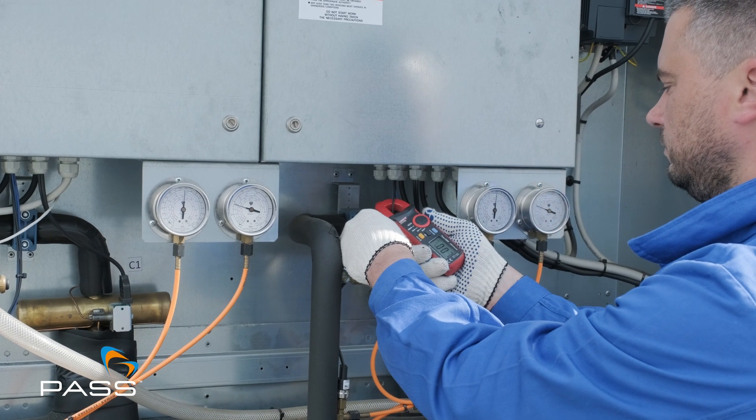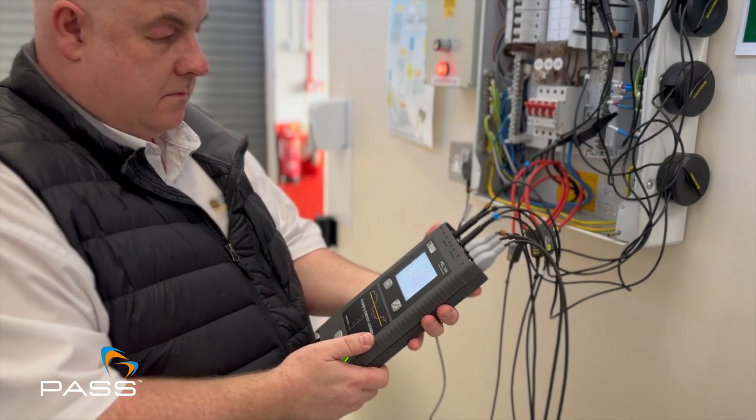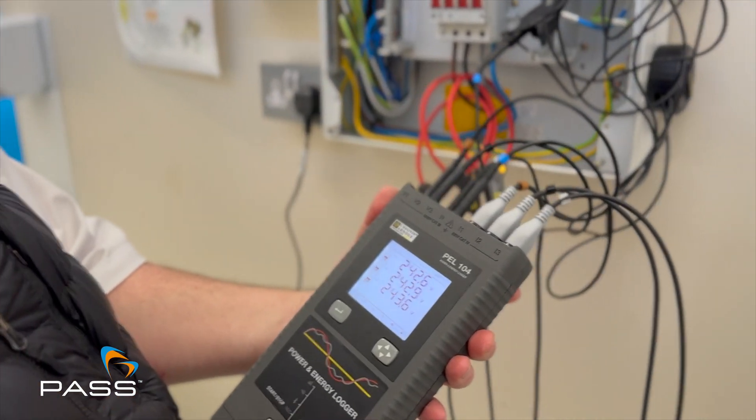The important thing is we're logging over a long period of time so we get a typical picture of the installation's operation. With something like a simple clamp meter, you just take a single instantaneous reading. Whereas with a power and energy logger, we're logging over a period of time so we can see the installation under all its different parameters.